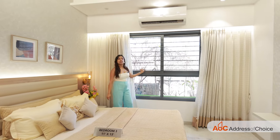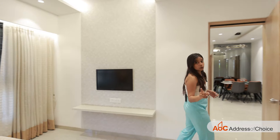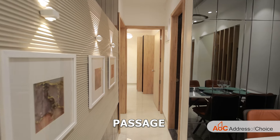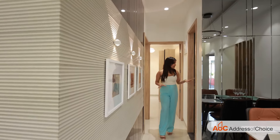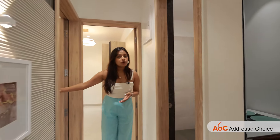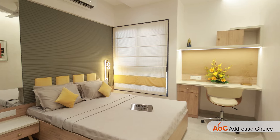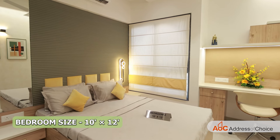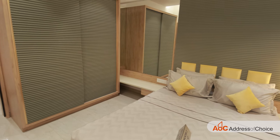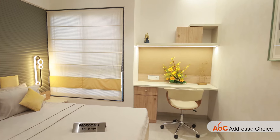They have also provided huge windows to maintain ventilation and natural lighting in the apartment. You are led through a passage to the next 2 rooms. First, let's see our common washroom — the size of this is 7 by 4. Right in front of it, we have the kids' bedroom. The size of the kids' room is 10 by 12 — it's pretty huge. They have added a large wardrobe, a bed in the centre, and a study table, along with windows.